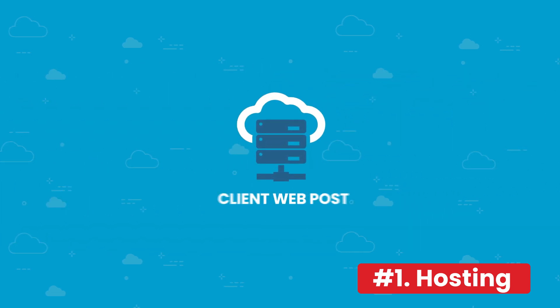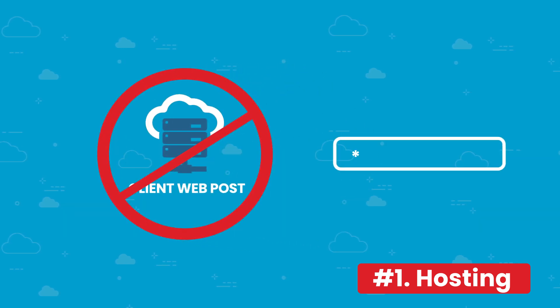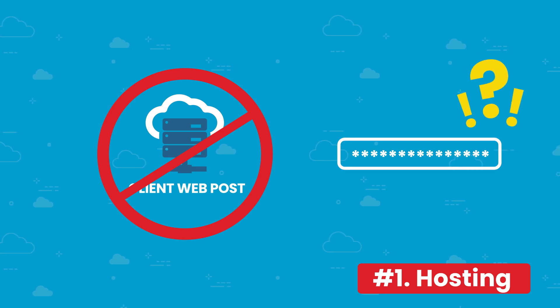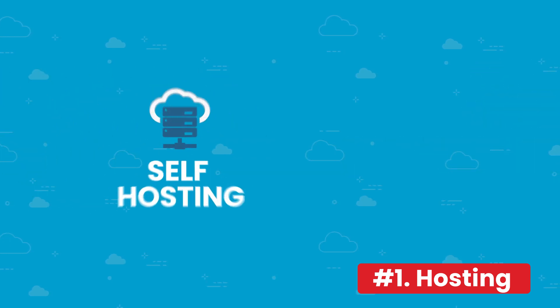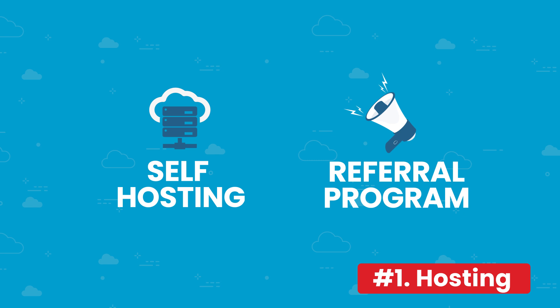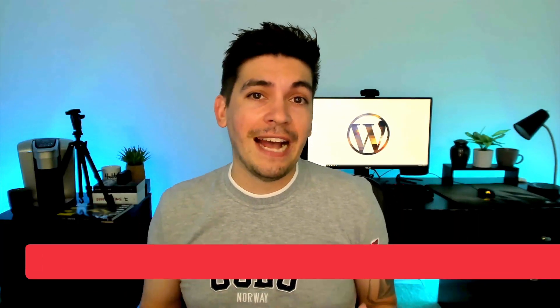What if the client already has web hosting? Personally, I would rather not work with the client if they are not willing to let me host it, because I'll have to do a lot of running around trying to find their website credentials, and sometimes the web hosting companies just won't give me access. So when you're building websites, make sure it's self-hosted, and if there's no other way around it, always give them an affiliate link to another web hosting company that you trust in order to get as much revenue as possible.